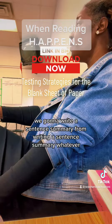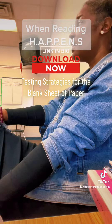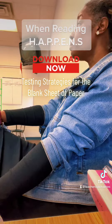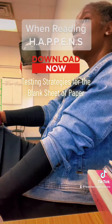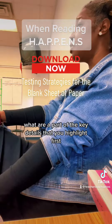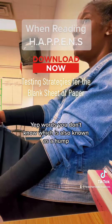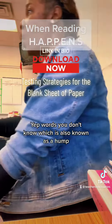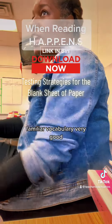You're going to write a sentence summary. From writing a sentence summary, what are you going to write after the sentence summary? After a sentence summary, what do you write? Key details. What are part of the key details that you highlight first? Words you don't know, which is also known as unfamiliar vocabulary. Very good.